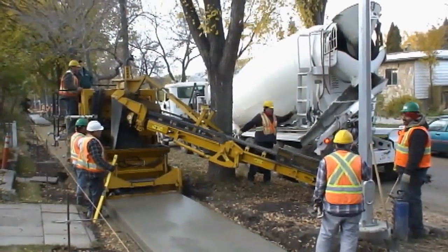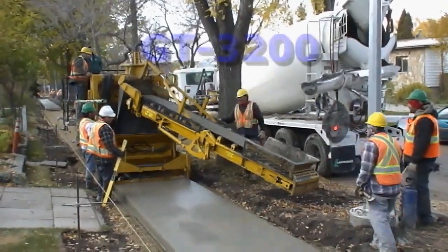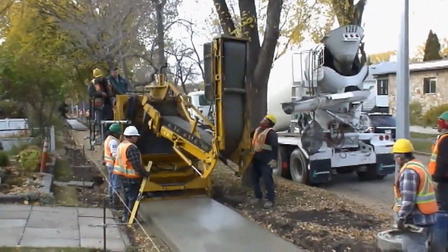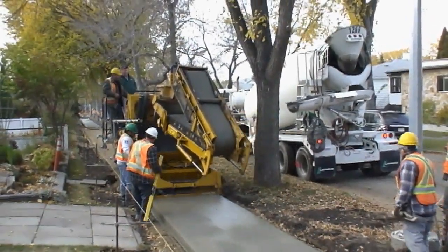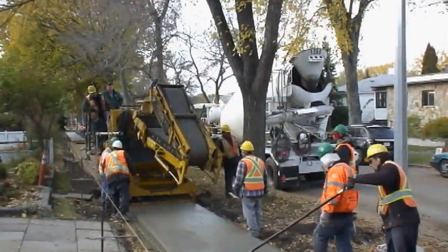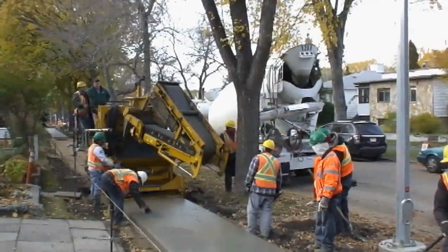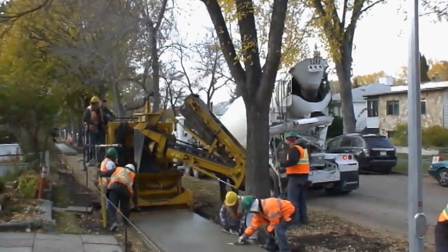The GT3200 Zero Clearance Sidewalk Paver was born from the demand for high-volume sidewalk replacement in various areas of Canada. The goal for this project was to design a slip form paver with Zero Clearance experience to operate in a sidewalk lane alongside trees, power poles, and other obstacles.